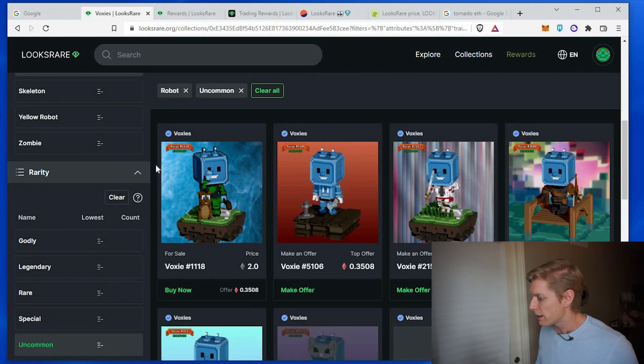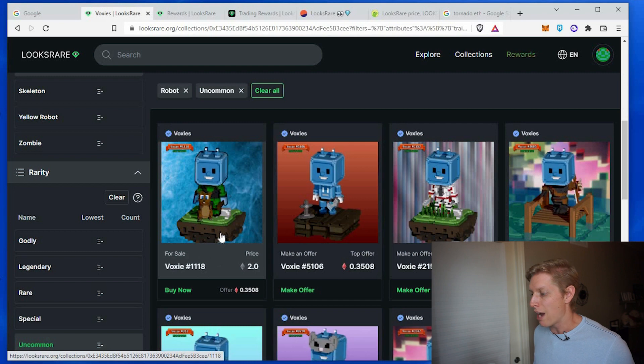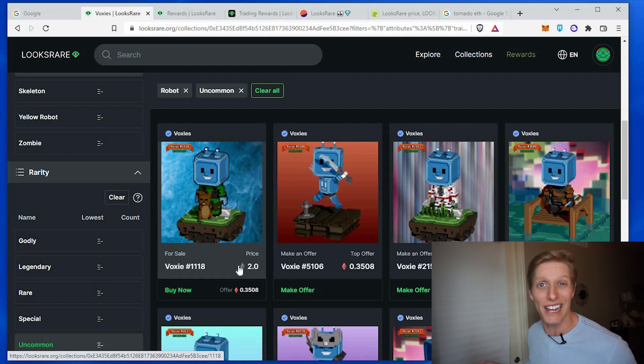You'll see that the robot uncommon lowest listed price is 2 Ethereum right now. So I want to make sure that when I sell my item, if I want it to sell, I would list it around this price, maybe slightly below.